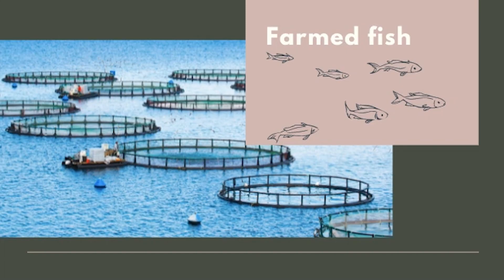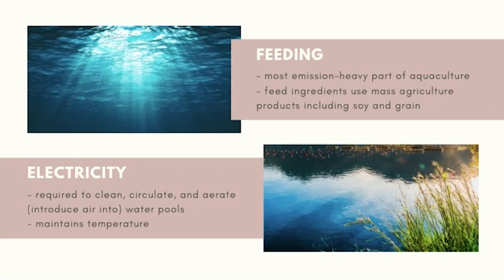Now onto the environmental impacts of farmed fish. Feed production is the most emissions-heavy part of aquaculture. This includes the growing, harvesting, processing, and transporting of feed and feed ingredients, because feed is made of mass-produced products like soy and grain. Electricity — a huge contributor to greenhouse gas emissions — is also needed to clean, circulate, aerate, and maintain the temperature of the water pools to suit the needs of the fish.